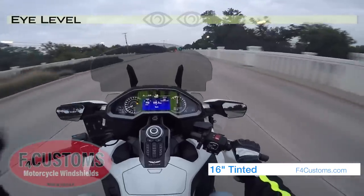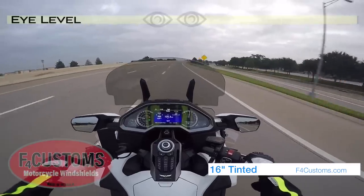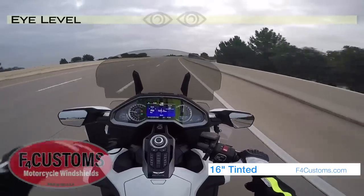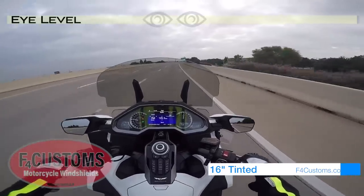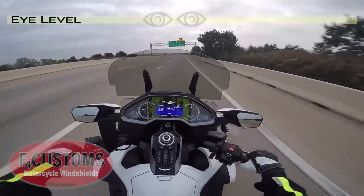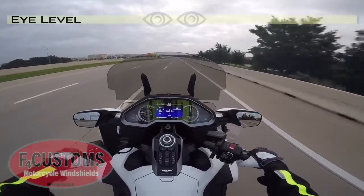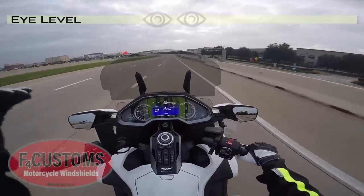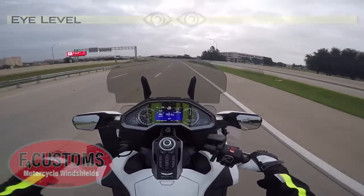At 65 miles an hour, this short windshield does a good job of keeping the wind off my shoulders, my chest, and my neck. I still get quite a bit of wind in the eyes because at my height this windscreen is a little short for me, but it does better than I would have expected. I think if you like a sportier look with a short windshield, or if you're maybe 5'11" or shorter, this might be a good option for you.